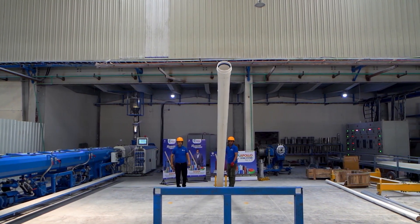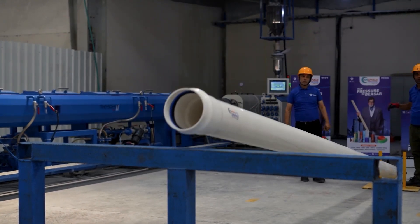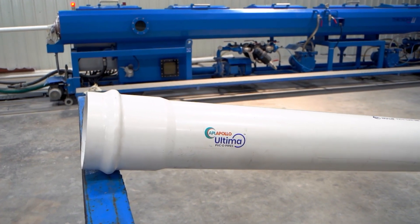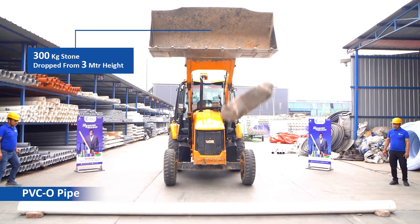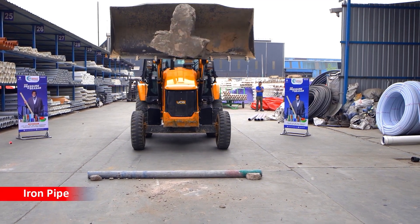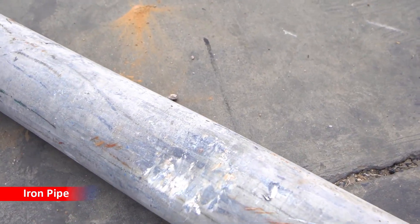APL Apollo PVC O-Pipes go through rigorous quality checks and impact testing to guarantee their strength, durability and ductility. To prove their incredible strength, we dropped a 300 kilogram stone from a height of 3 meters onto a PVC O-Pipe. Remarkably, the pipe remained intact due to its strong nature. When the same stone was dropped on an iron pipe, it was damaged.